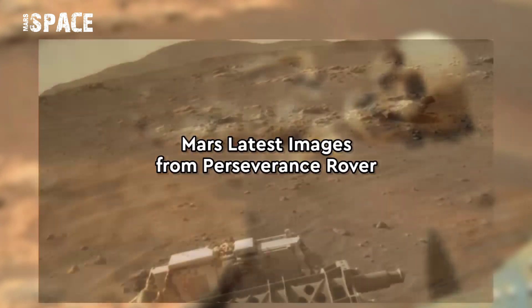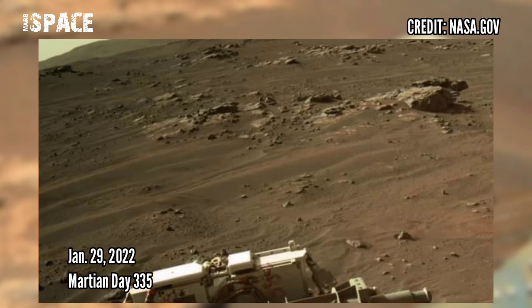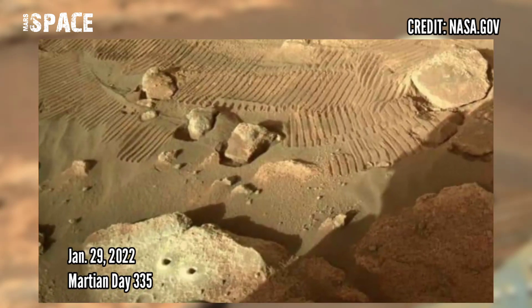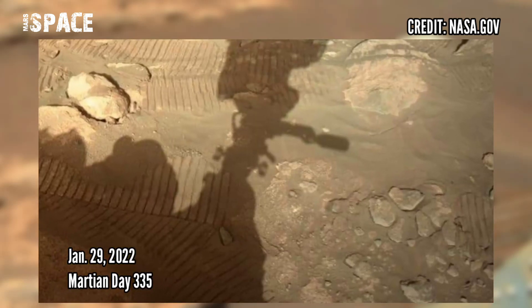What do you think? Let me know in the comments below. Watch new pictures from Mars — the Perseverance rover captured these on Sol 335, 29th January 2022, showing new drilling in the rock Izole.